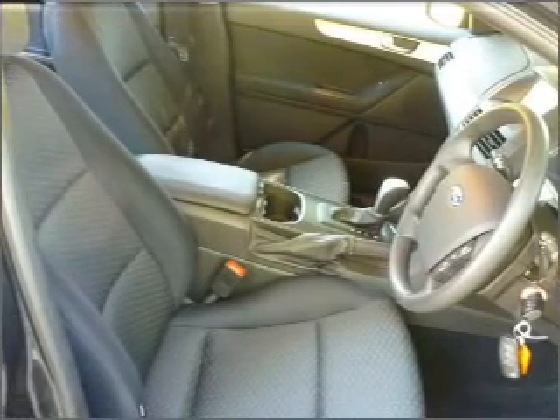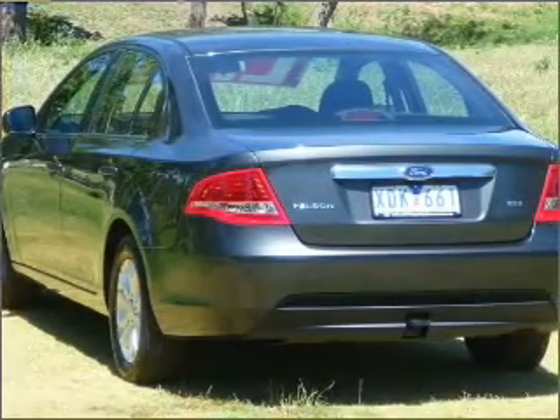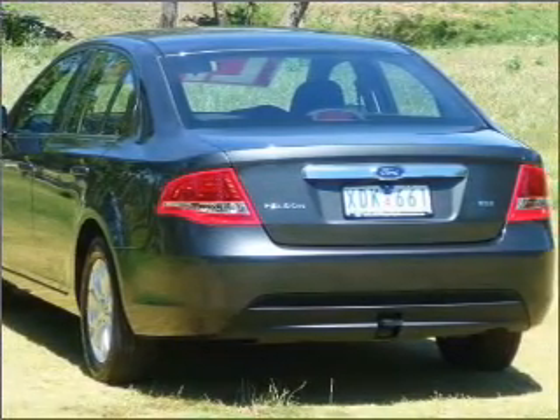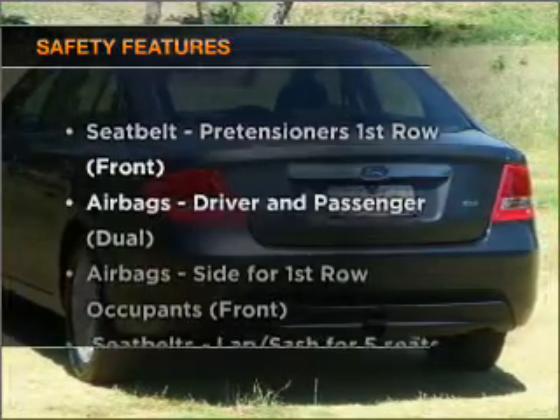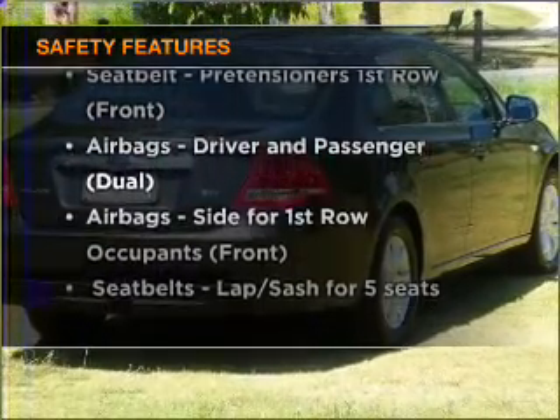Premium wheels lend a distinctive appearance. The anti-lock braking system will help to keep you safe on the road. If safety is a high priority, rest assured knowing these top safety components are included.